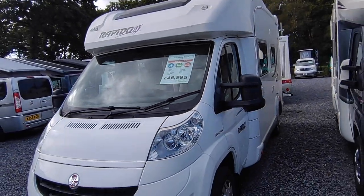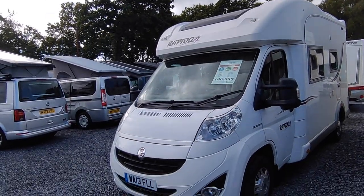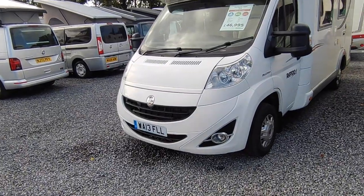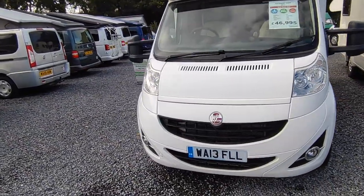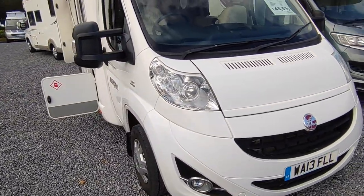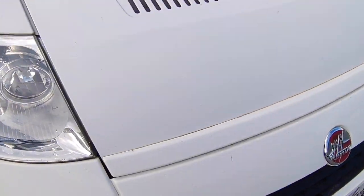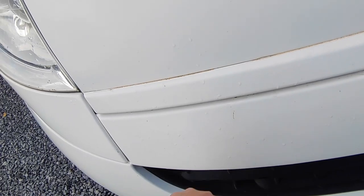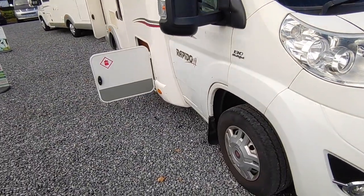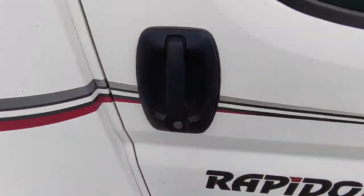Looking at it from the outside, the bodywork is excellent — I don't think I've seen any damage on it whatsoever. It's got the optional Rapido smiley face at the front instead of the Fiat grille, which was a free option at the time. It's got fog lights built in, which makes it look newer — very smart. There might be an odd little stone chip somewhere but there are no scuffs, dents or damage, and the headlights are still looking sparkly.